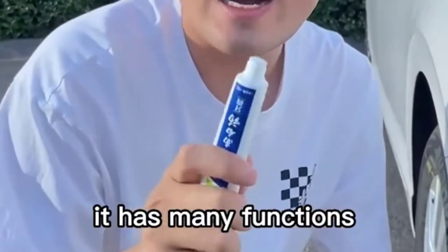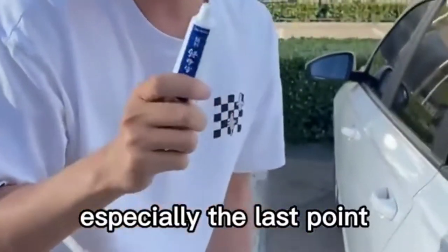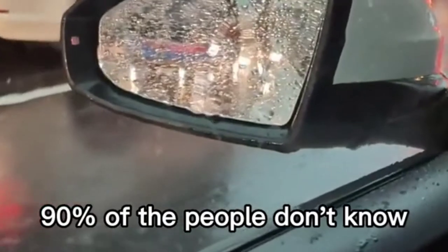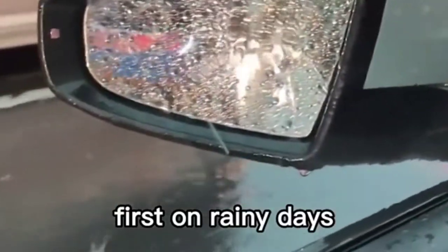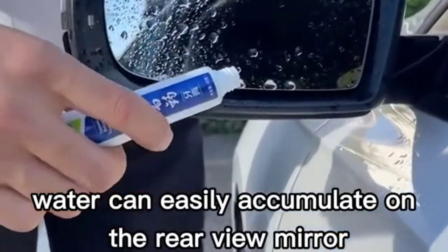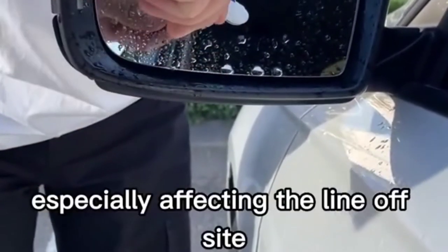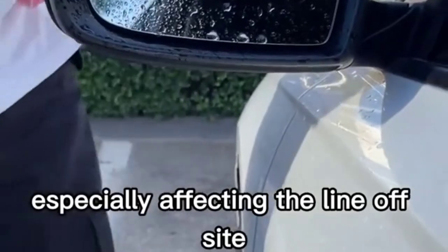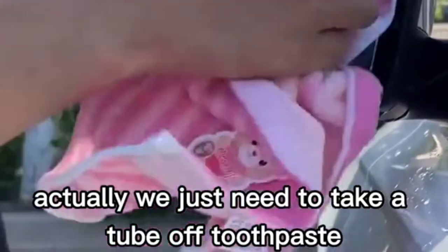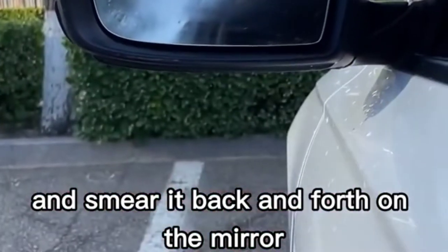Toothpaste has many functions, and especially the last point — 90% of people don't know. First: on rainy days, water easily accumulates on the rearview mirror and affects visibility. Just take a tube of toothpaste and smear it back and forth on the mirror and spread it well — there will be no water on the lens.